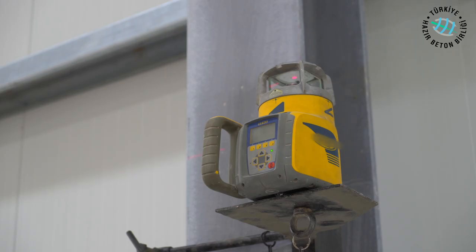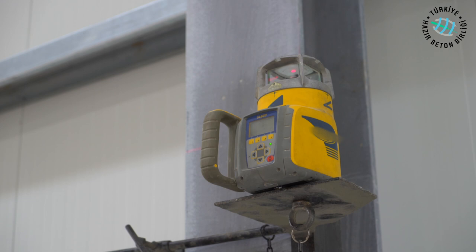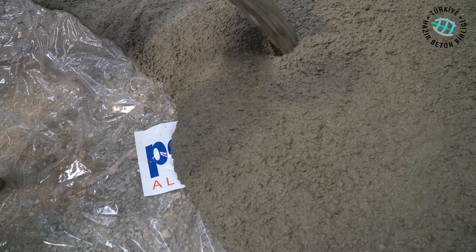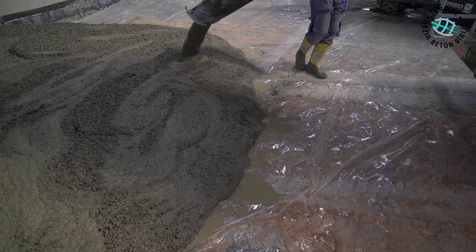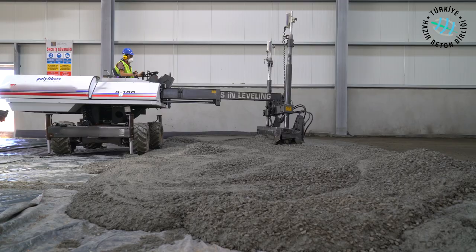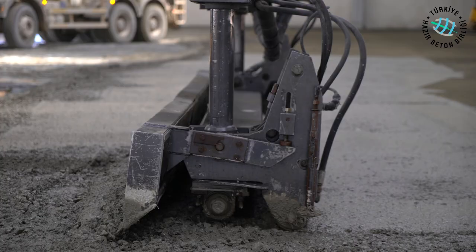A stopwatch is used while the mixture is being made. If the application is made with a laser screeding machine, the required coordination values are entered. The prepared fiber reinforced concrete is then poured and screeded by being compacted with vibration, with the help of the laser system, at the desired project elevations.